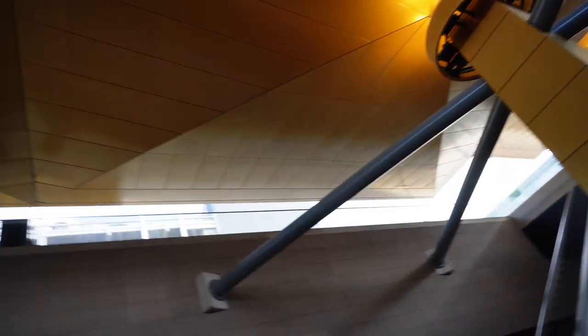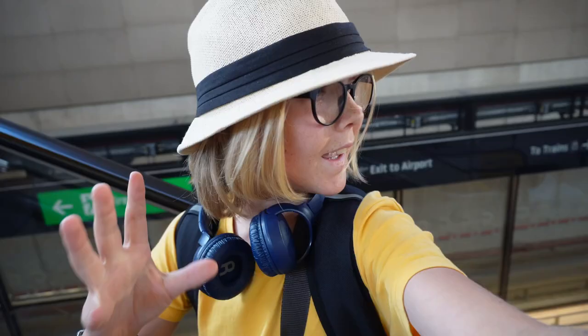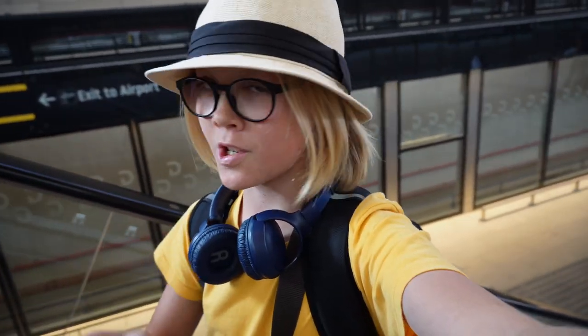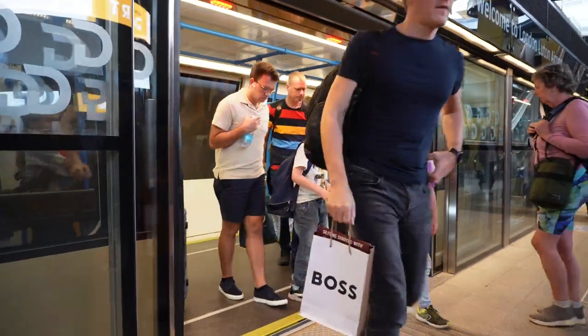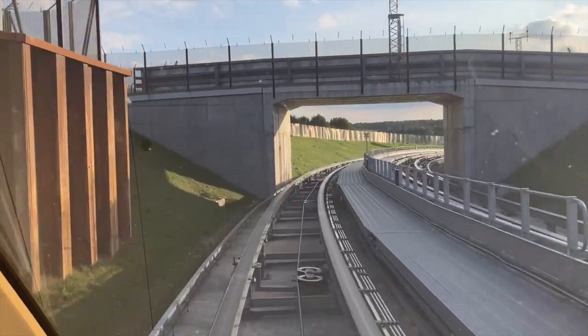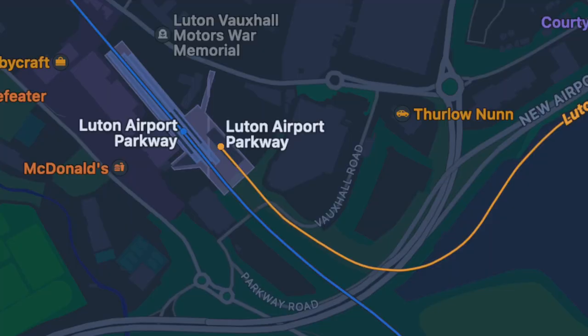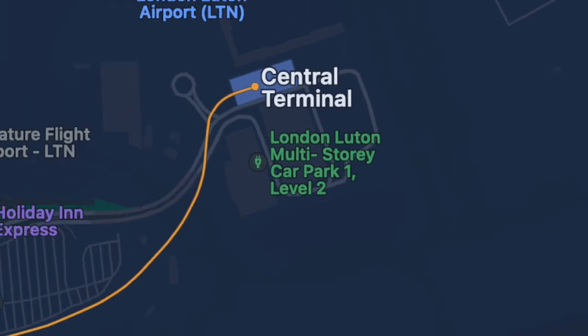As we're traveling down the escalator, you really must appreciate the beautiful architecture of this station — it's amazing. Before we board the train, I'm going to send you over to Riku to give you a bit more information. The Luton Dart is an automated system which uses cable-propelled technology. It was opened earlier this year in March, and there are two trains which shuttle back and forth from Luton Dart Parkway to the central terminal where we're getting on.